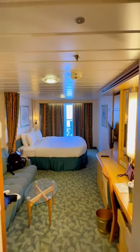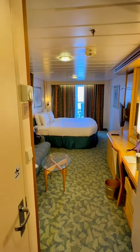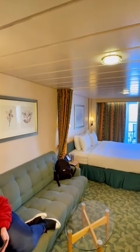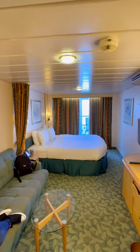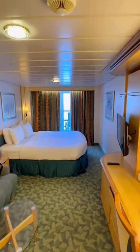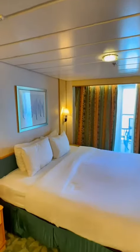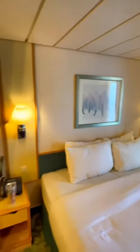Spacious ocean view room here on the Royal Caribbean Liberty of the Seas. You can see it is a pretty big room, almost 200 square feet, with a queen-size bed.